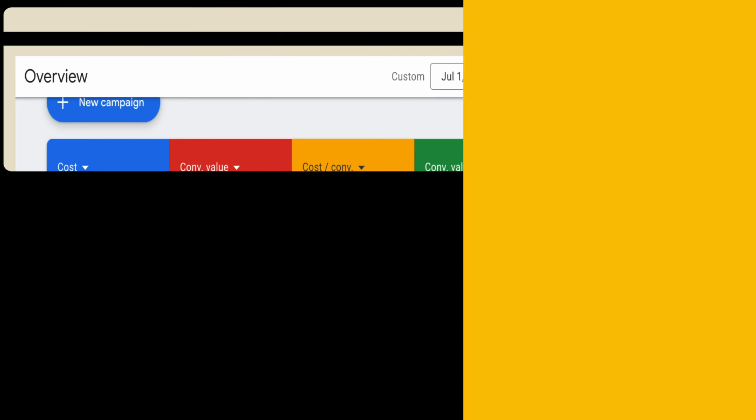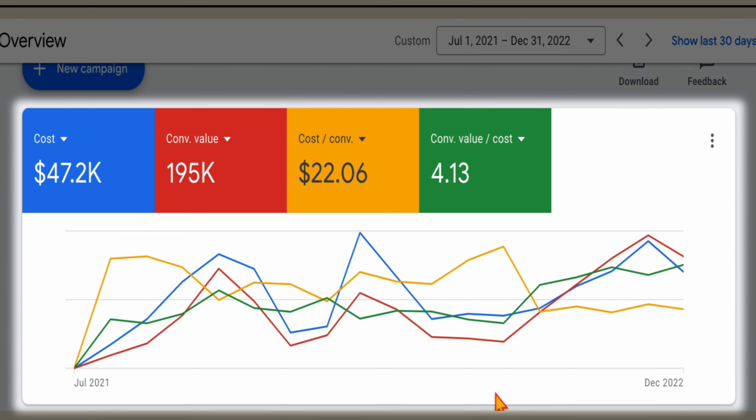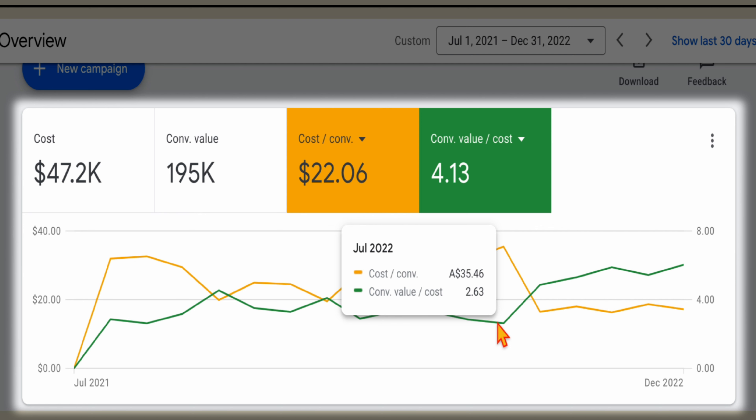I want to assure you that this is not the case for all businesses. For example, this e-commerce business saw a drastic increase in their performance — an increase in their ROAS and a decrease in their acquisition costs when I incorporated this strategy. They started advertising in July 2021 and their campaign was going along okay, but when they started moving over to Performance Max campaigns, you can see they had a dip in their conversion value cost and an increase in their cost per conversion, with their ROAS going down to 2.6 and their cost per conversion going up to $35.